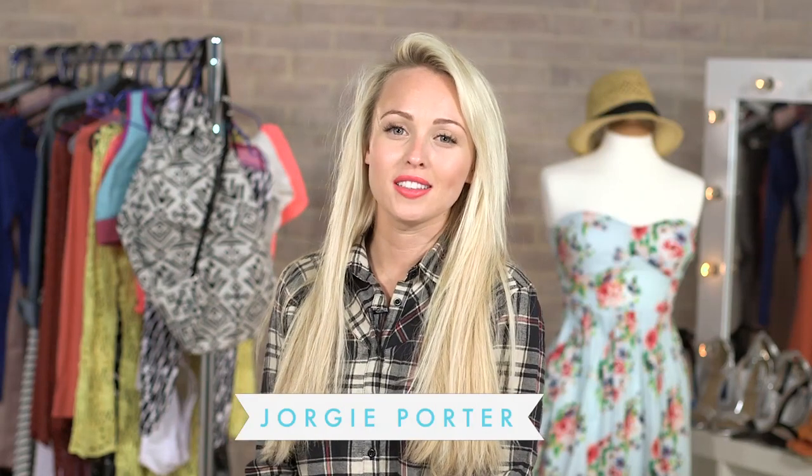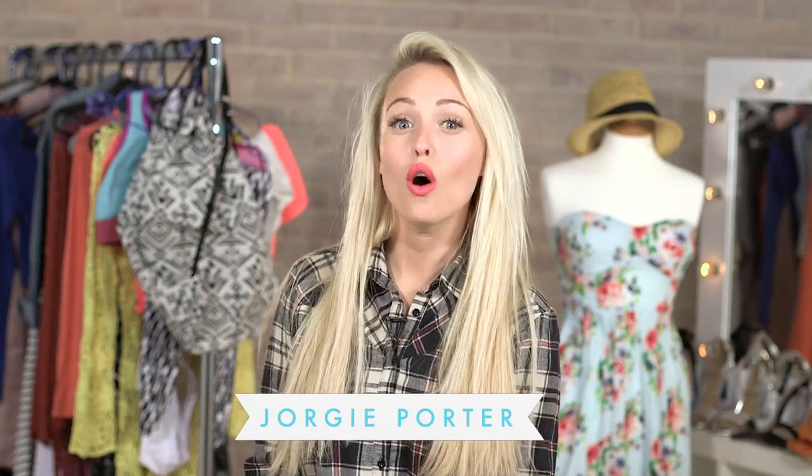Hi, it's me Georgie Porter and I'm here to introduce my new Hauls episodes, which is really exciting because this is where I get to buy all the stuff I love and then explain to you how I like to mix and match with different outfits and what kind of day trips.